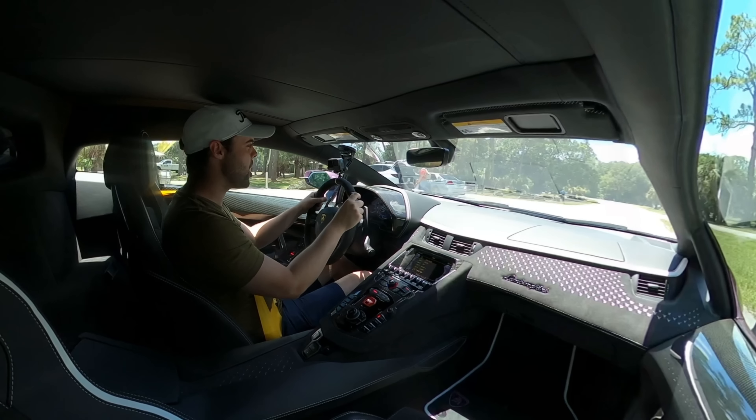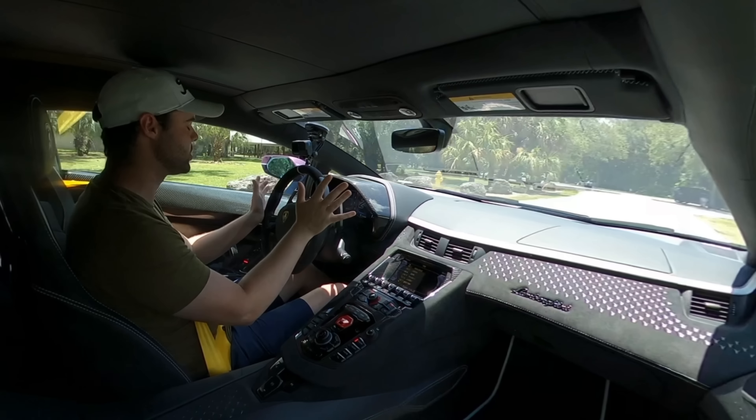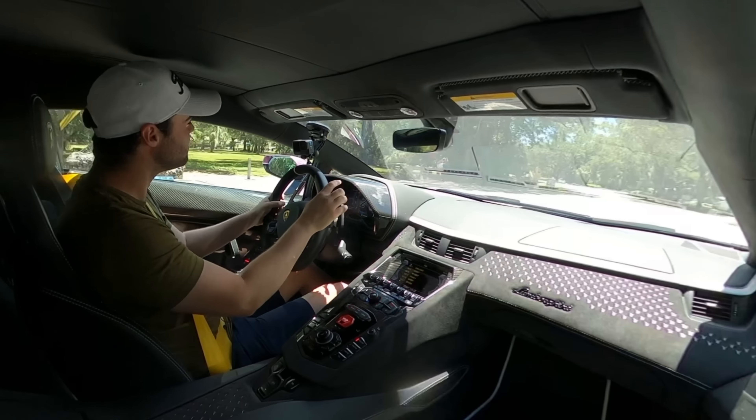That has been resolved and updated for the Revuelto, the successor to this car, which is very exciting. But the ISR single-clutch gearbox will be missed in this Aventador. Driving it around town in Strada mode, while it has improved over the years compared to the first Aventador, it essentially feels like somebody learning how to drive a manual for the first time — it kind of bucks you back and forth, and the shifts happen very slowly.